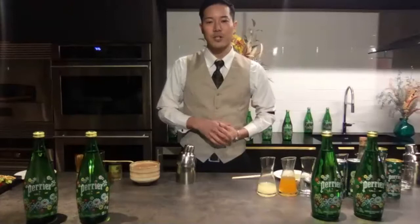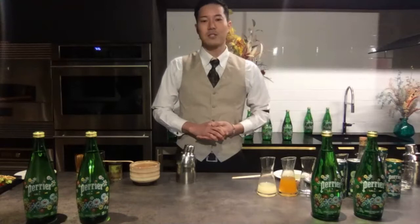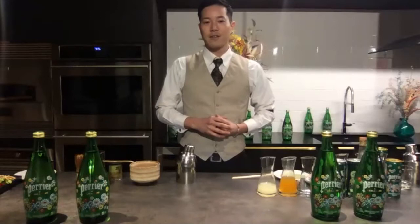Perrier has a lot of history — it was born as a natural sparkling water in south France. It's an interesting story to think about if Perrier were born in Japan. The culture in Japan has super clean water sources, and those water sources brought the tea fields in Japan and also the peach tree. I followed that route and tried to combine every ingredient into one cocktail.